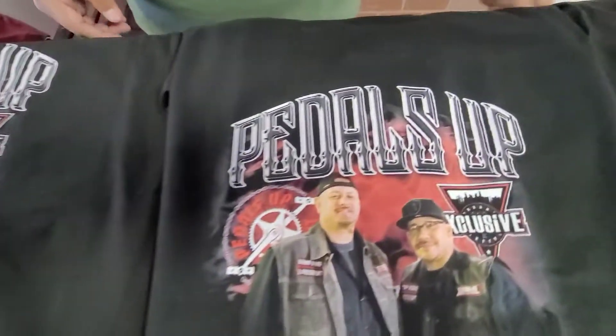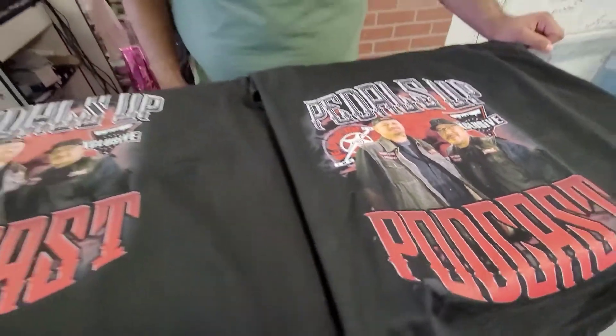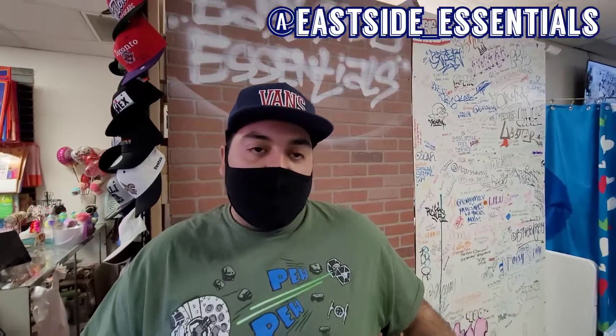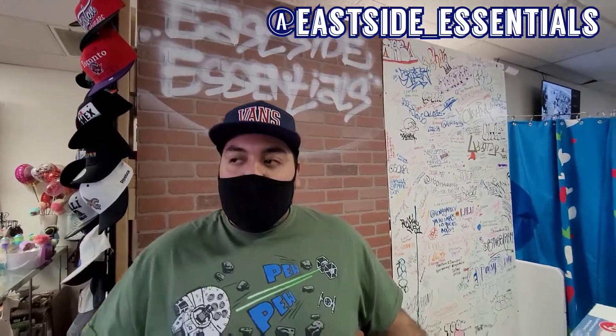Hooking it up over here at Eastside Essentials — you can do all this stuff. Hit me up on Instagram at Eastside underscore Essentials, or stop by 6055 East Lake Mead, Unit G. Open from 11 to 6, closed on Mondays, but any other day you could pull up.